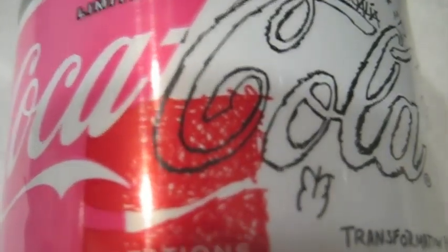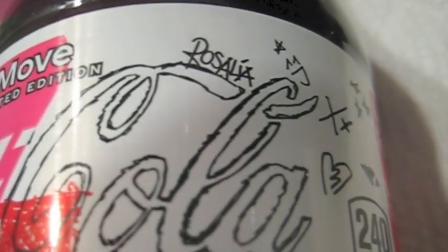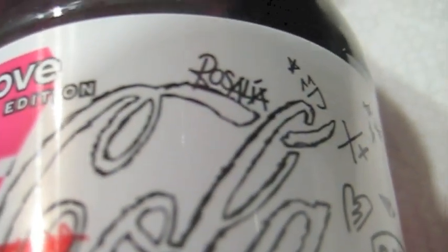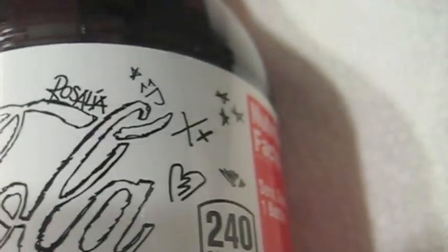The packaging — I do like this sort of vintage red Coke cap on top; it does have a little bit of a vintage look to it. It says 'limited edition.' You get this pink on one side, the red Creations logo in the center, and then white on this side. You have the Rosalia autograph, 'Transformation Flavored.' It's got some kind of butterfly hearts and some other doodles on there.